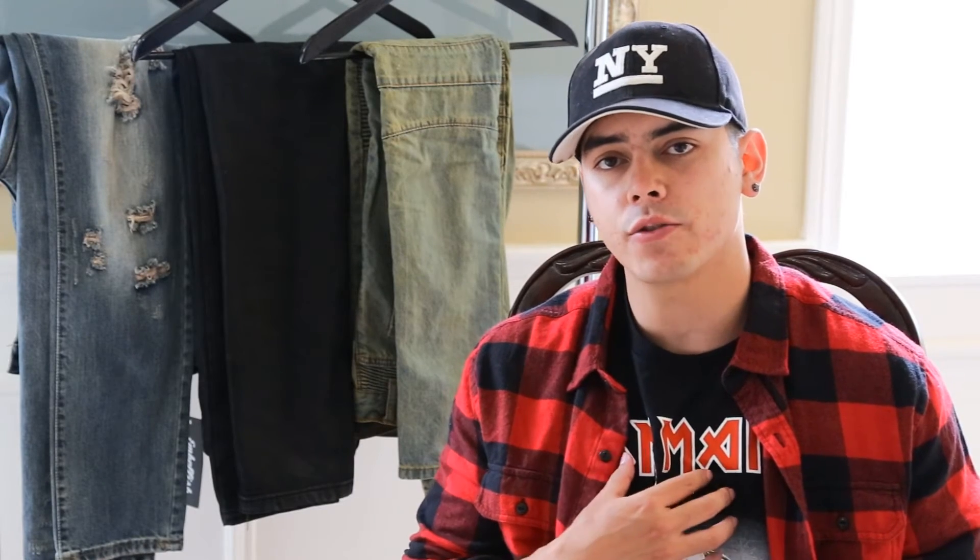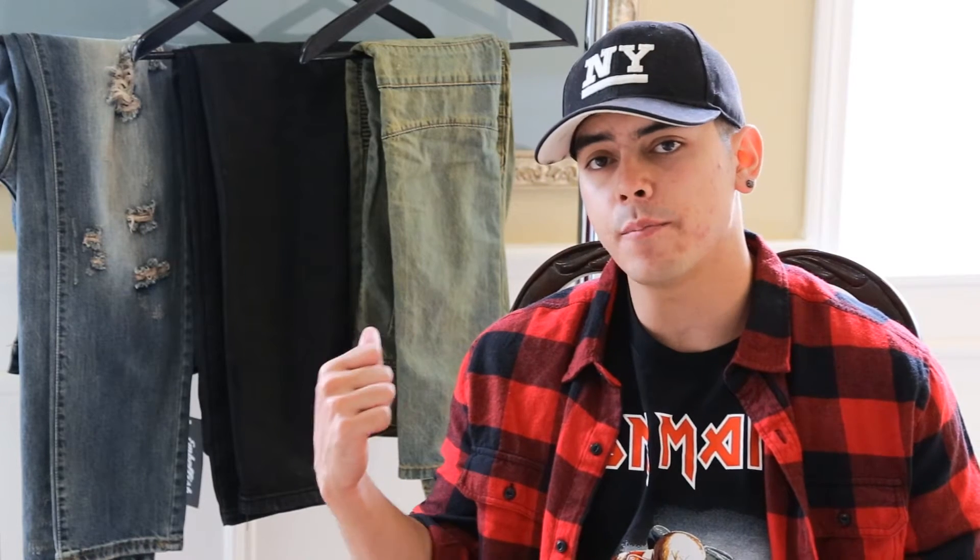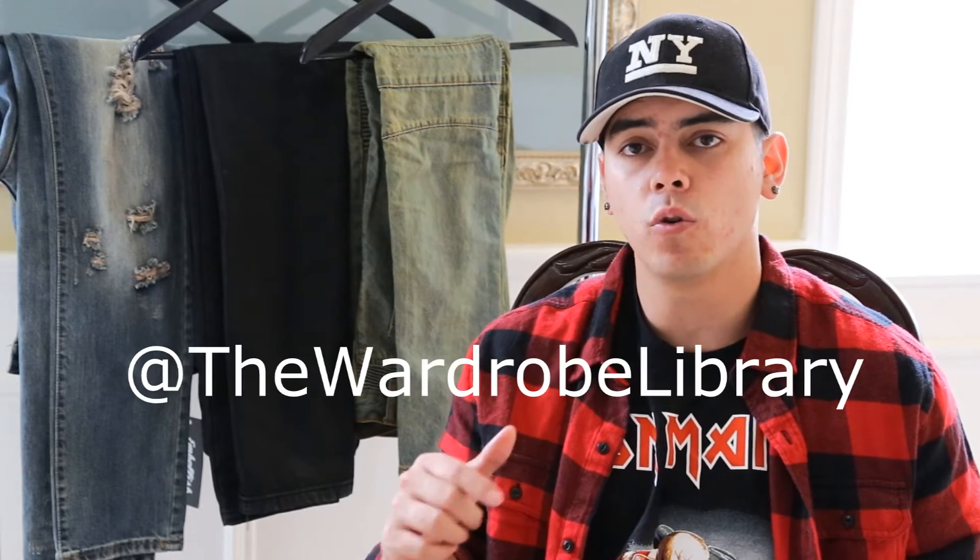Welcome to the Wardrobe Library. My name is Andrew and I'm going to be your host for today's episode. Right behind me we have three pairs of Embalas jeans, but before we get into those I'm going to give a quick shout out to our Instagram — it's at The Wardrobe Library.